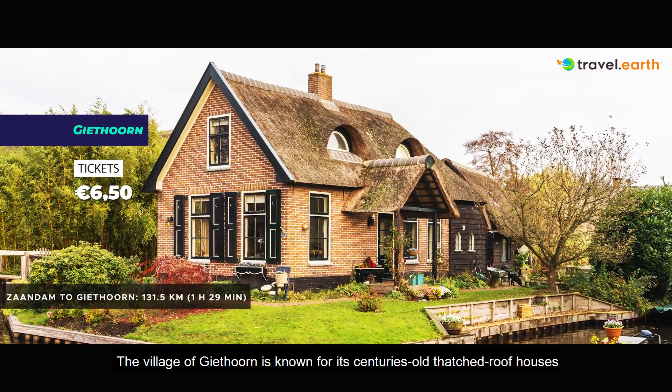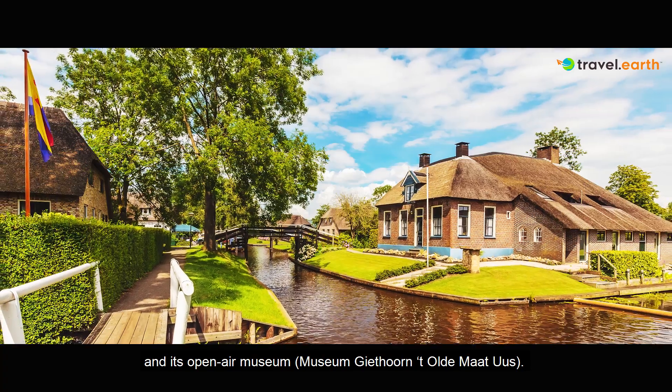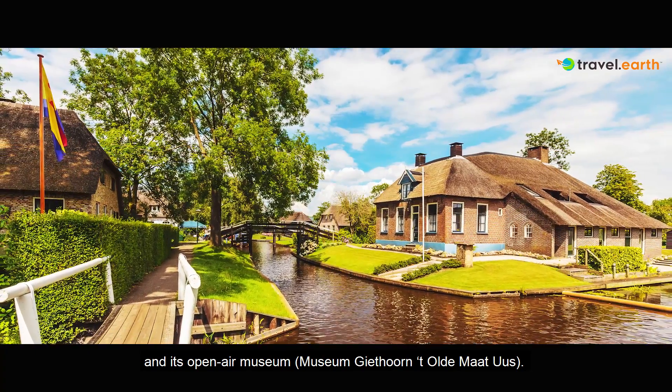The village of Giethoorn is known for its centuries-old thatched roof houses and its open-air museum, Museum Giethoorn.